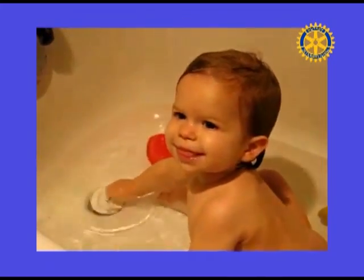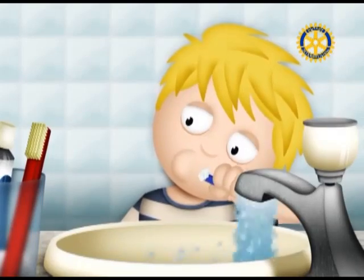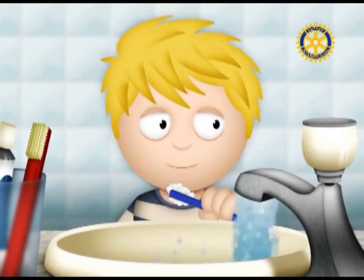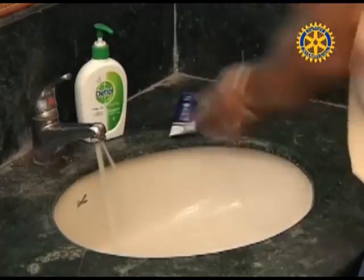Bathe your young children together. Turn off the water while brushing your teeth and save 25 gallons a month. Turn off the water while you wash your hair and save up to 150 gallons a month. Turn off the water while you shave and save up to 300 gallons a month.